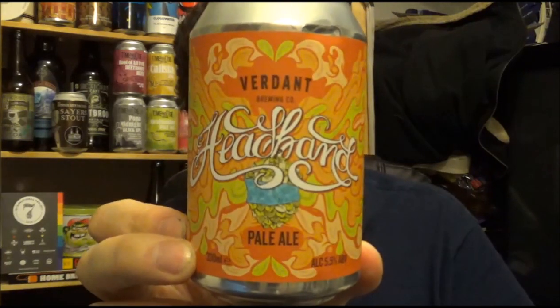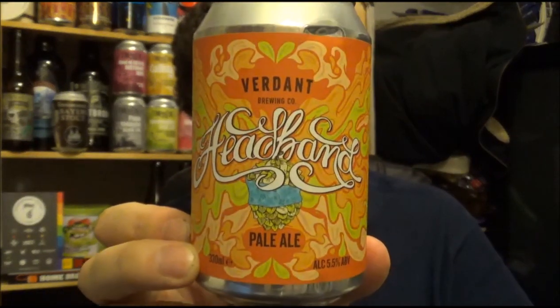Let me know if you've had this beer from the Verdant Brewing Company — it's their Headband Pale Ale, 5.5% ABV. Look at that can — vibrancy. If you're new to the channel please subscribe, it would be great if you could. I try and get to every comment. I'm reviewing this beer on the 27th of January. Thanks for watching and I'll see you on the next review. Cheers!